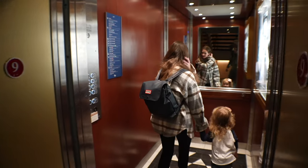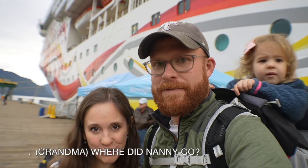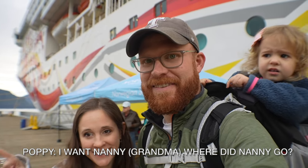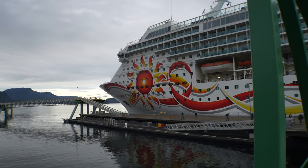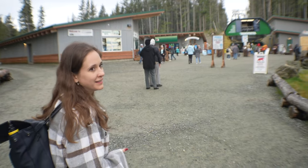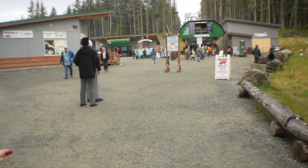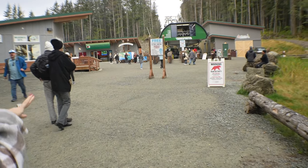We are getting off the boat and we are going to go do Icy Strait. We got Poppy in the backpack this time, so we're not trying to do the stroller, and we're going to go and explore the town of Hoonah. A lot different than last time — there was no line, so we're going to take this over instead of walking up the mountain on the side.